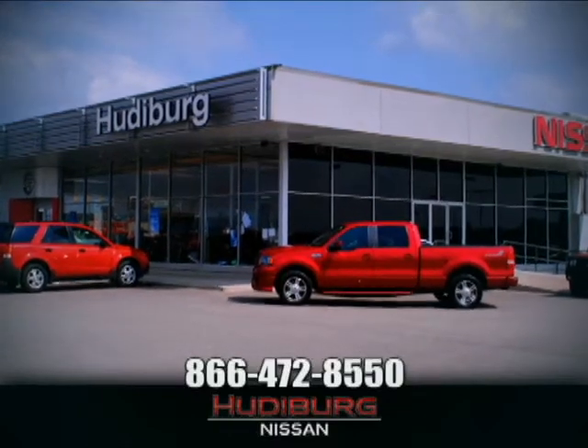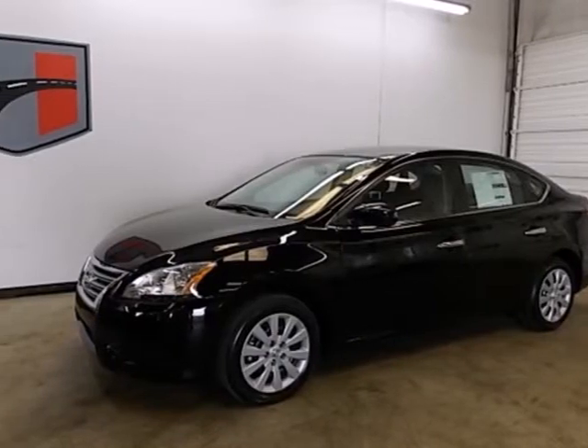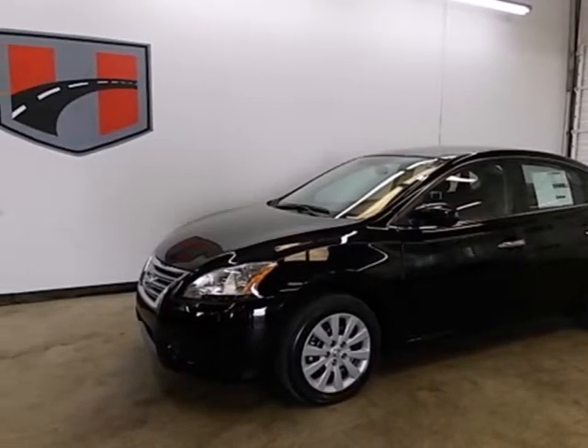At Hudeburg Nissan, we'll give you more. Here's a 2013 Nissan Sentra.